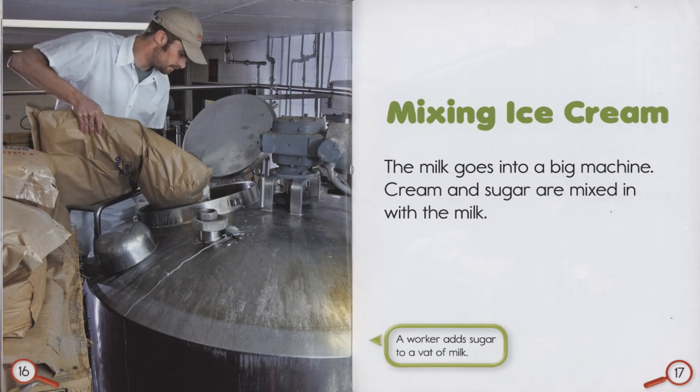Mixing ice cream. The milk goes into a big machine. Cream and sugar are mixed in with the milk. A worker adds sugar to a vat of milk.